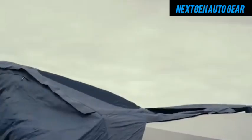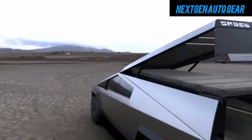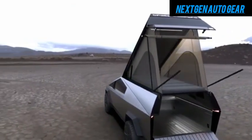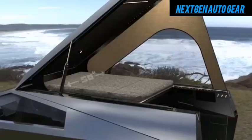With far fewer moving parts, it requires significantly less upkeep. Tesla estimates that maintenance costs for the motorhome could be up to 50% lower over a 10-year ownership period, making it an even more attractive long-term choice.